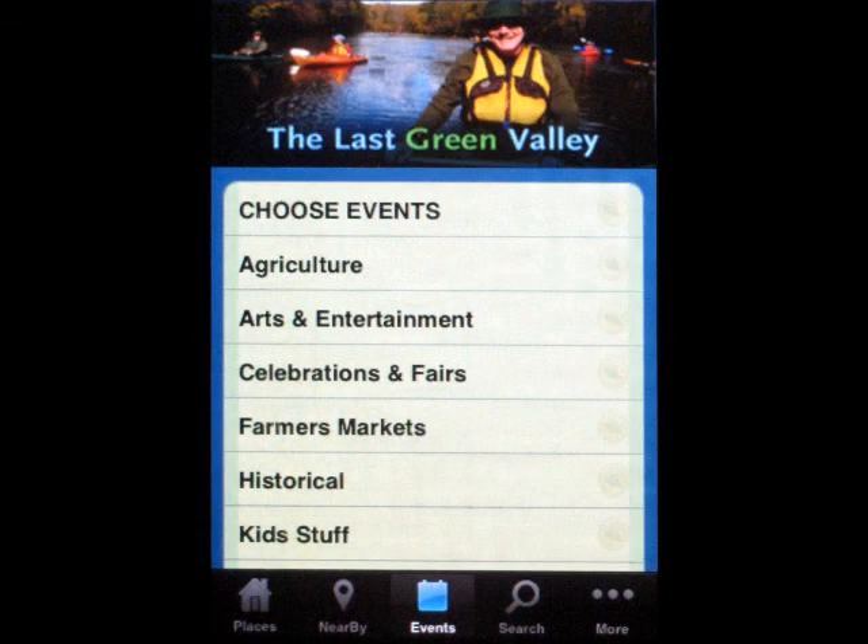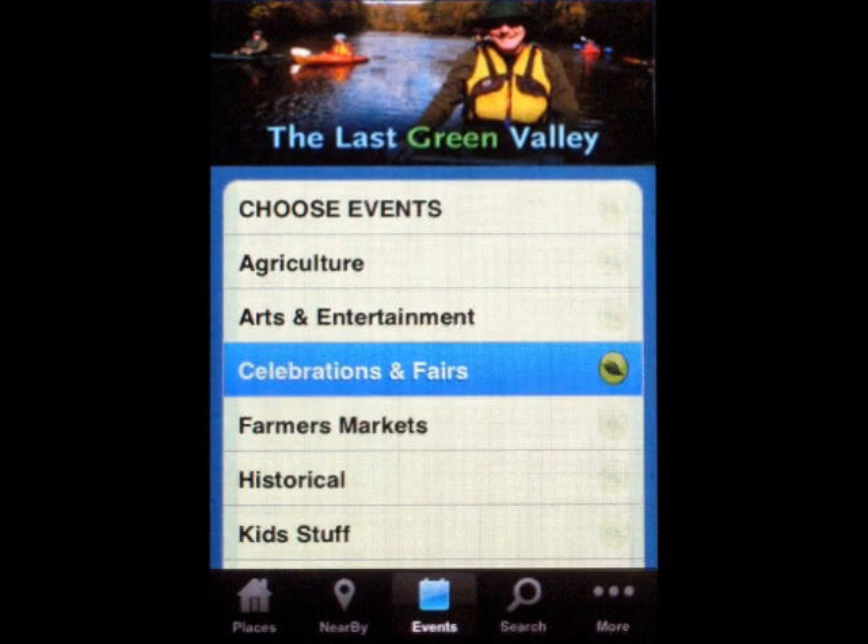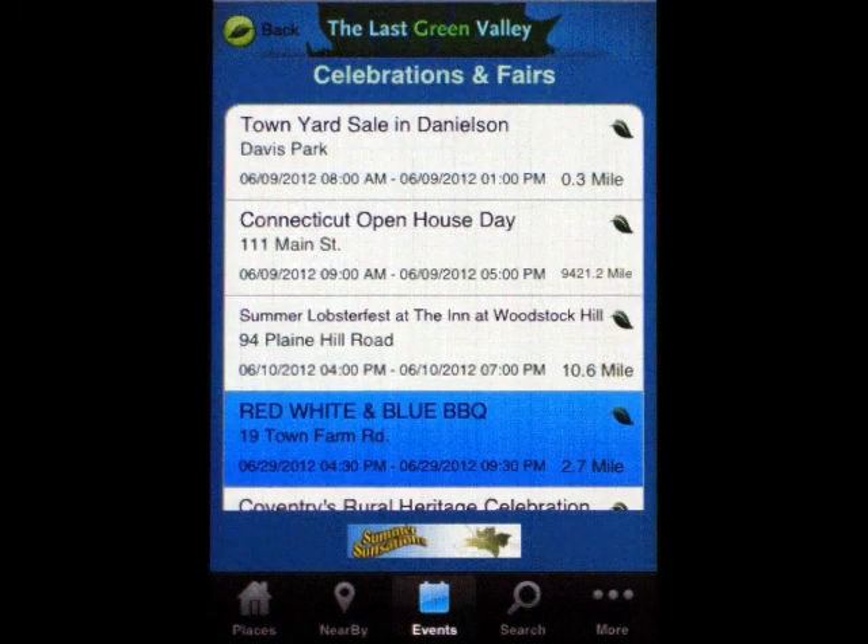Or, you can find events by category. Farmer's markets, outdoor recreation, fairs, workshops, entertainment, and kids' activities are just a few of the categories.